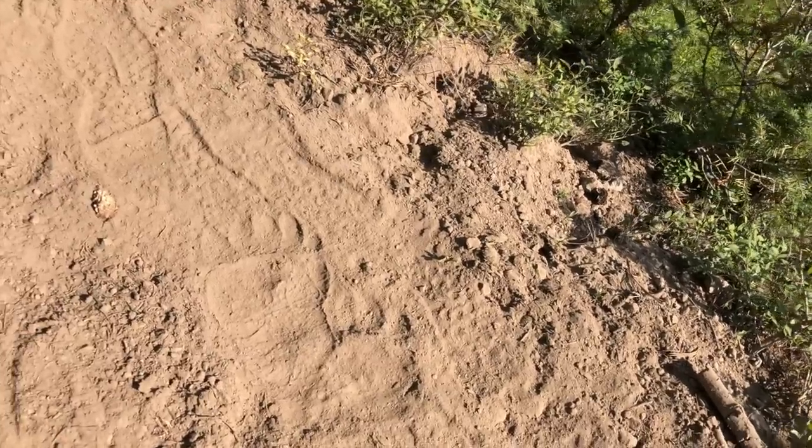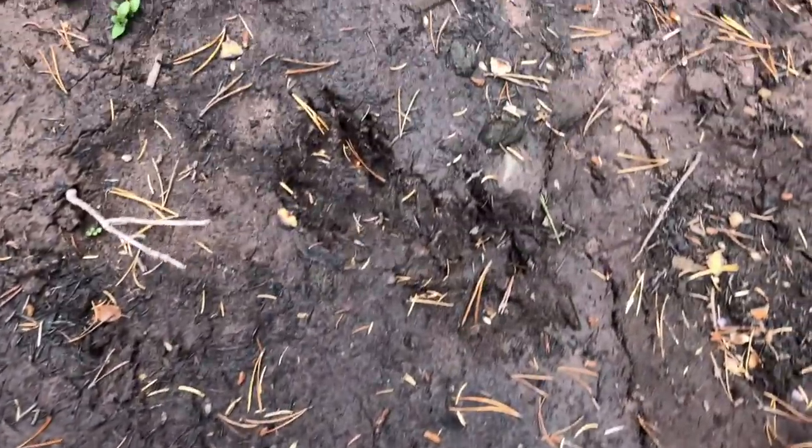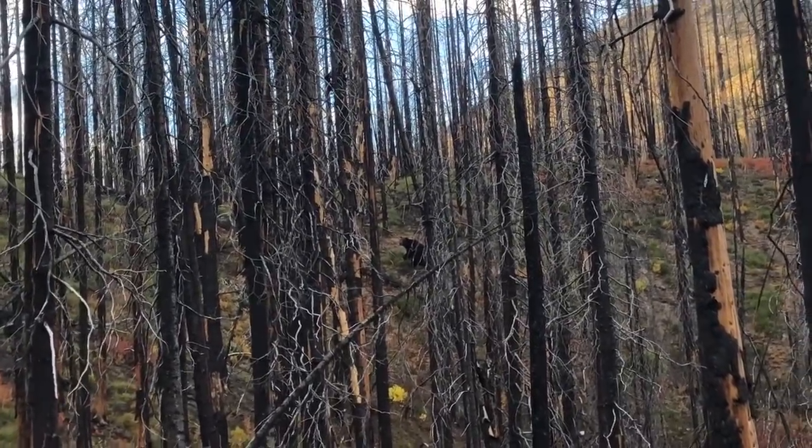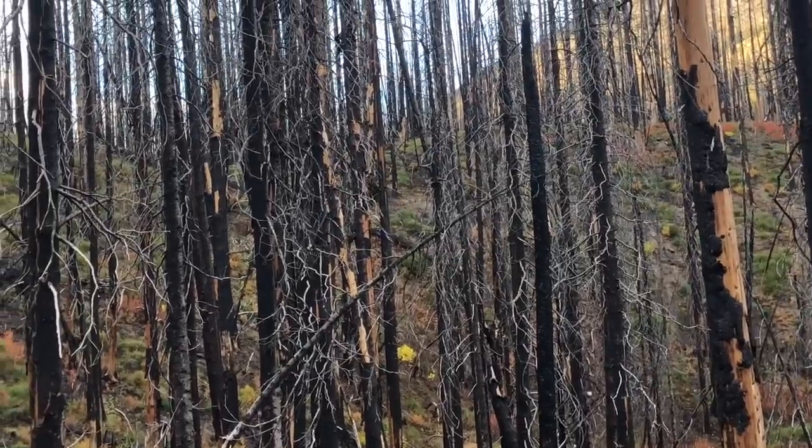The only place I've backpacked where wildlife makes me too uncomfortable to cowboy camp is in grizzly country, and honestly that's probably a good idea. Grizzly bears can be somewhat unpredictable and can decide they're having a bad day and just want to maul something. Having a tent set up warns a grizzly that something isn't quite natural, and hopefully they'll go the other way instead of inspecting a little lump on the ground. In grizzly country, dot your i's and cross your t's and do everything you can to be as safe as possible, including avoiding cowboy camping.